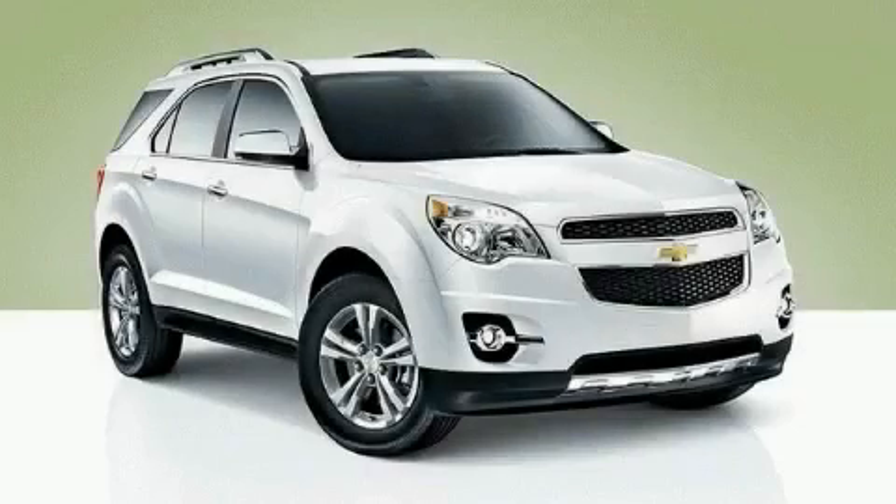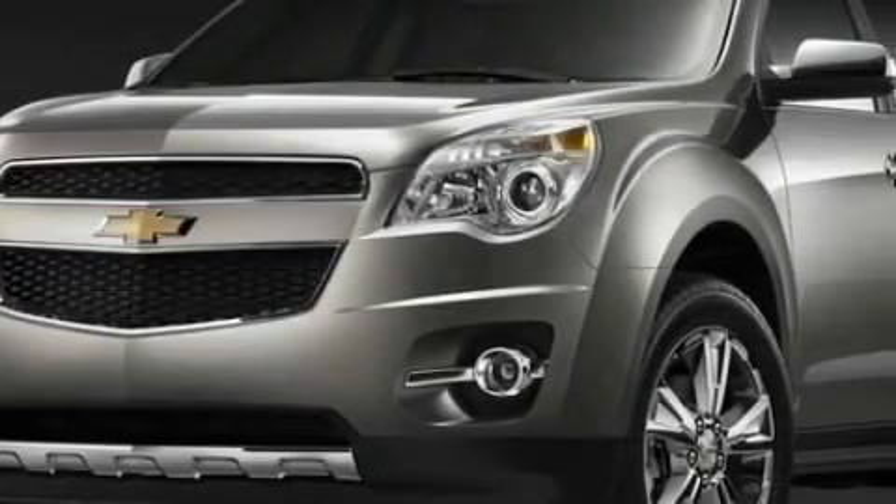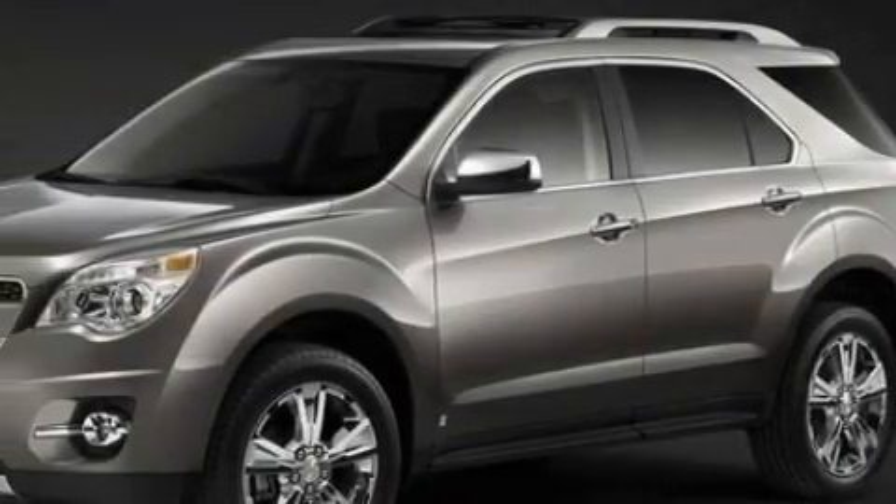This is a brand new 2010 Chevrolet Equinox, a car-like ride in space like an SUV. The steady four-cylinder engine, connected to a six-speed automatic transmission, flows cleanly and smoothly.